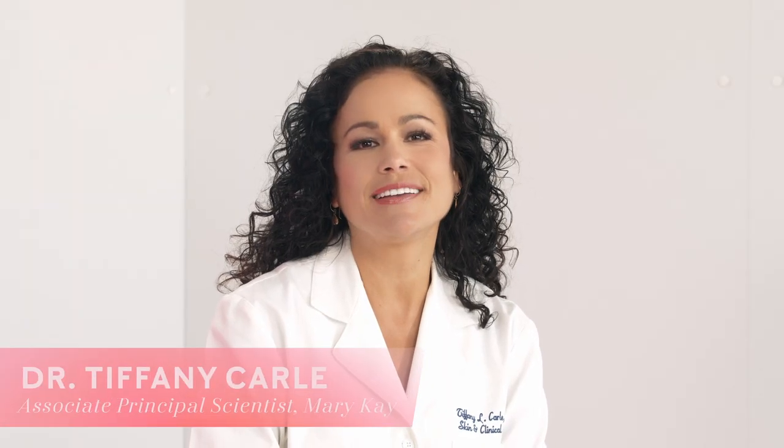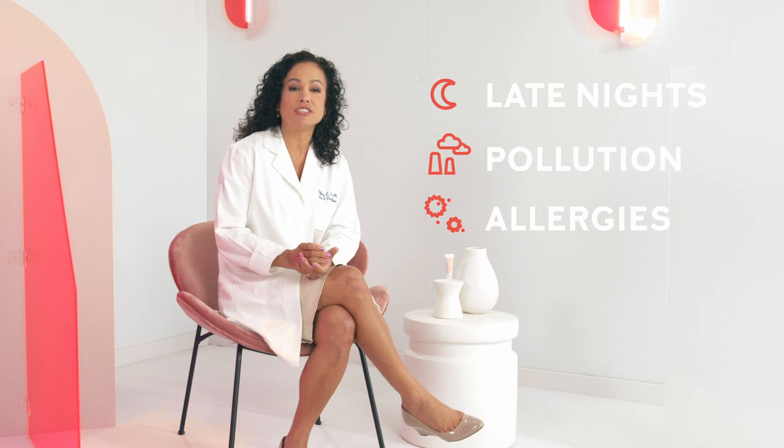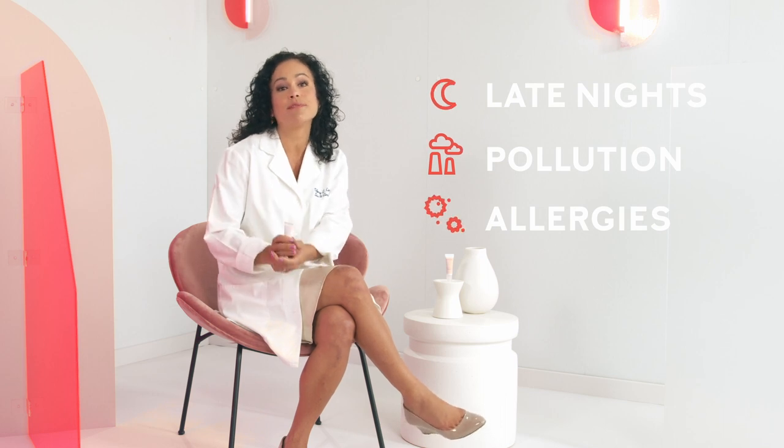Hi, I'm Dr. Tiffany Carley, Associate Principal Scientist at Mary Kay. No matter our age, at some point most of us will see puffiness and bags show up under our eyes. The eye area is often the first part of the face to show signs of tiredness and aging. The impact of late nights, pollution, and even allergies can show up under the eyes in the form of puffiness.